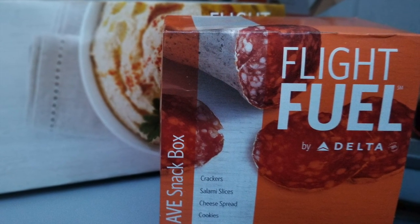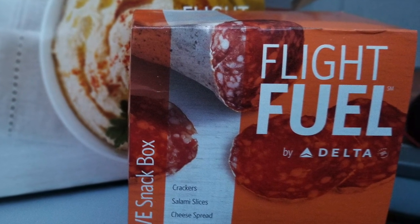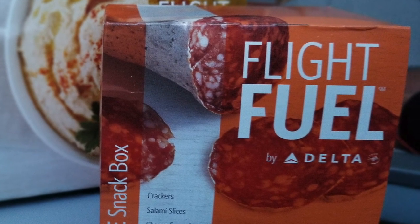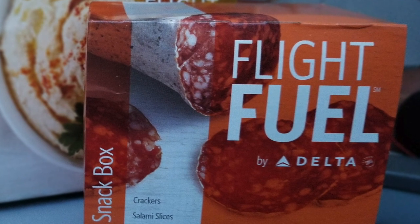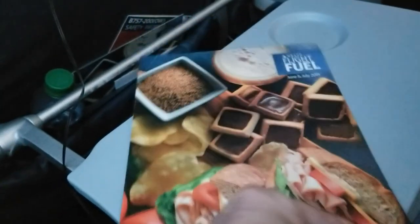This is a menu that is offered on flights, I believe 900 miles or more — your flights that are just a little bit longer — but I've seen them offered on shorter flights as well. So that will depend on your travel day, but I wanted to give you a peek at my two favorites. This is a flight fuel menu that they offer and it actually has a lot of offerings.